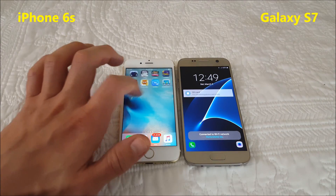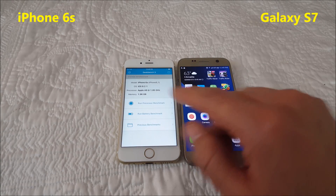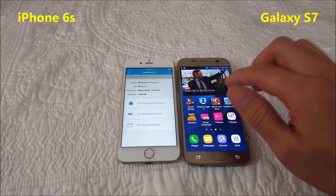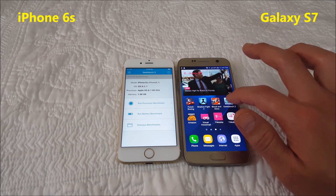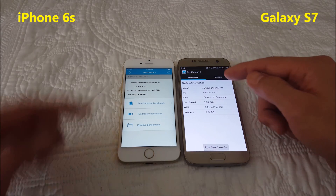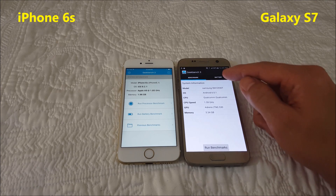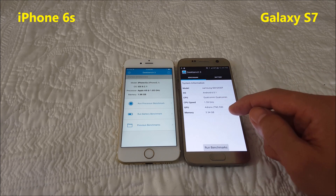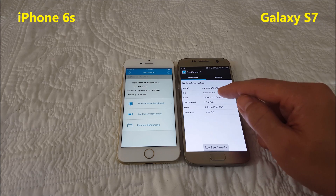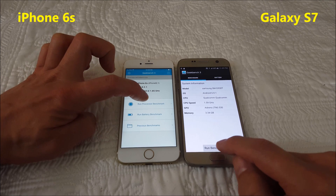From here let me go ahead and open Geekbench 3. I got both these phones in the U.S. This S7 just came in a few days ago — it's running the Snapdragon 820 processor and you can see the specific details here. I'm running Android 6.0.1 Marshmallow on the S7. So I'm going to go ahead and run it three times.